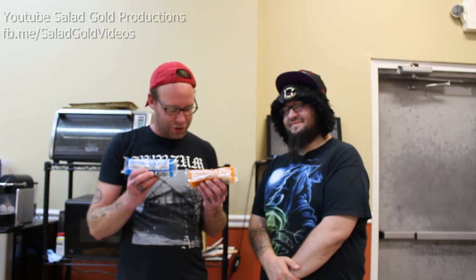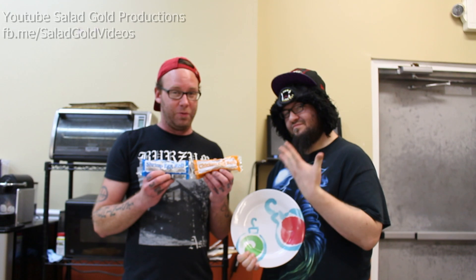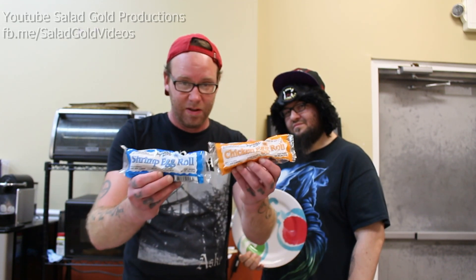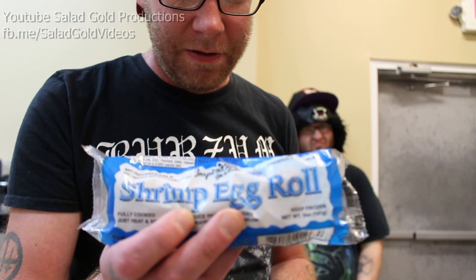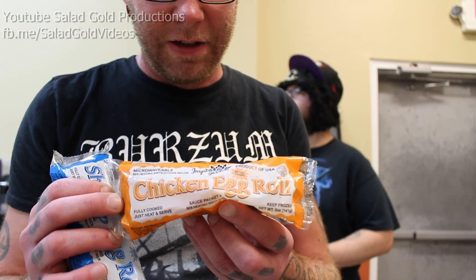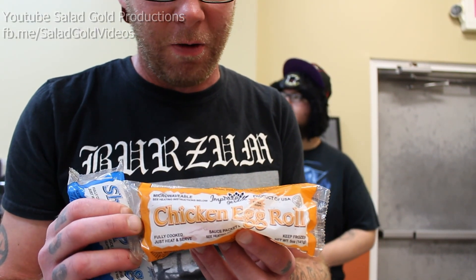This time we got the shrimp and chicken egg rolls, which we're both going to share. And if they're anything like the first one we ate, they're not going to be any good at all. Here's a close-up of the shrimp egg roll — it comes with the same packet of shitty duck sauce. And here is the chicken egg roll, exact same thing from the same company, Imperial Garden, who made that lobster egg roll.